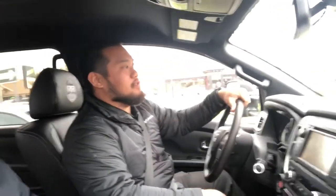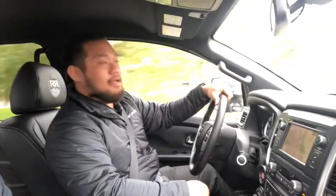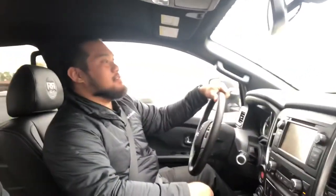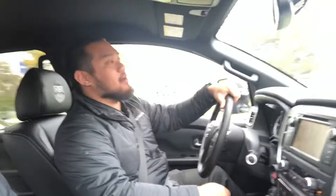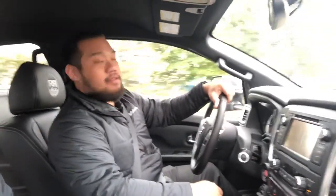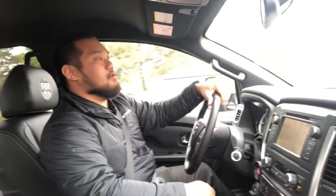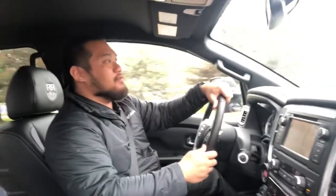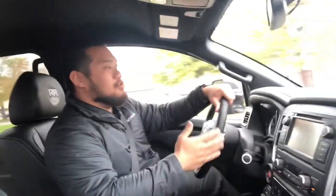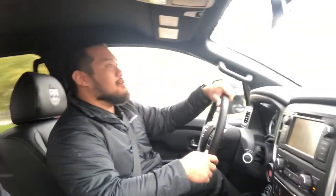All the Nissan Titans — from the Titan to the Titan XD to the Rocky Ridge Editions — come with a five-year, 100,000-mile warranty: bumper-to-bumper, powertrain, and all Rocky Ridge upgrades and modifications are covered under the five-year, 100,000 miles. So when you buy this truck, for five years and 100,000 miles you are worry-free to drive this big truck out in the world.